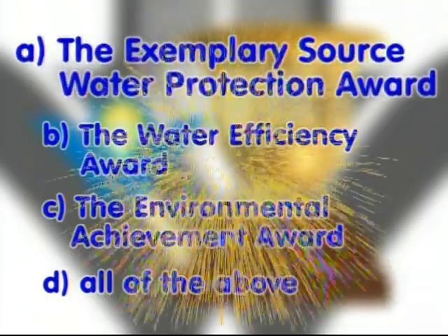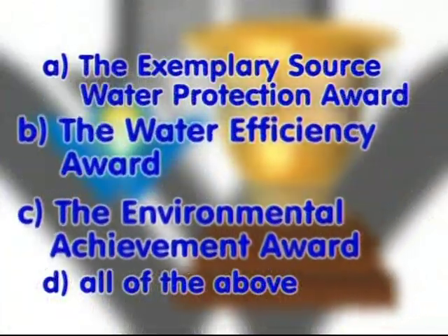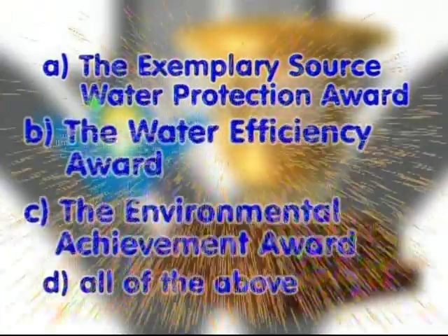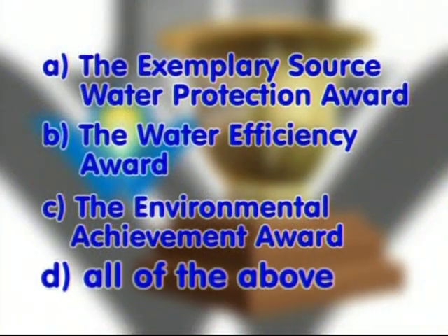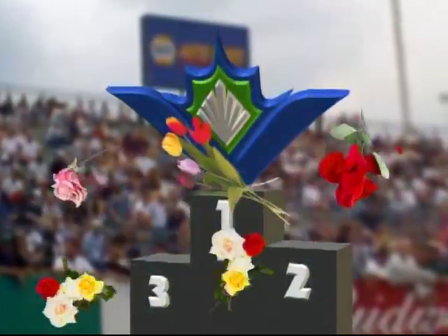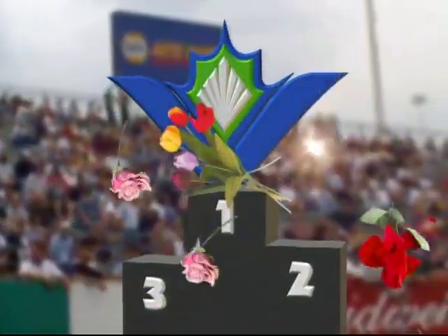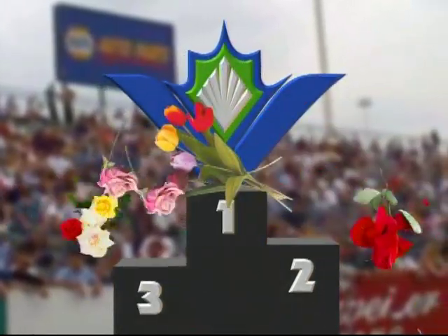If you said A, you're right! And if you said B and C, you're also right! And if you said D — all of the above — you're totally right! Yes, the Region of Waterloo is a recognized leader in source water protection and conservation of our precious water resources.